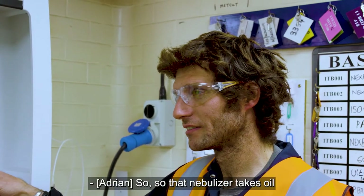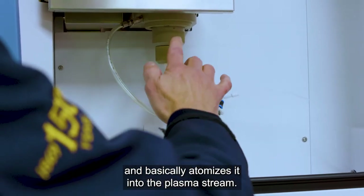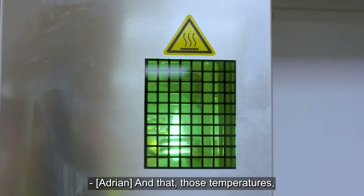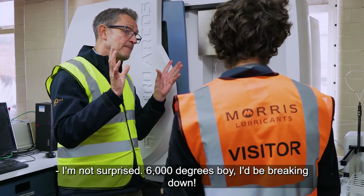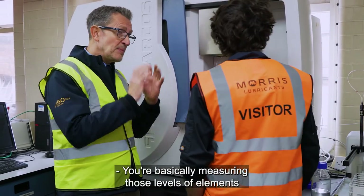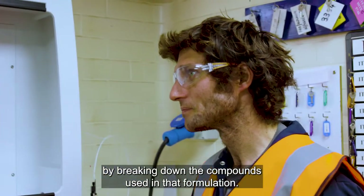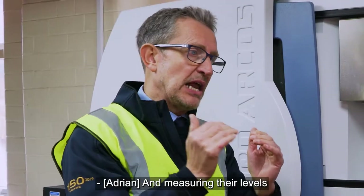So the nebuliser takes oil and basically atomises it into the plasma stream, and at those temperatures it breaks it all down into its individual atoms. And you're basically measuring those levels of elements by breaking down the compounds used in that formula and measuring their levels.